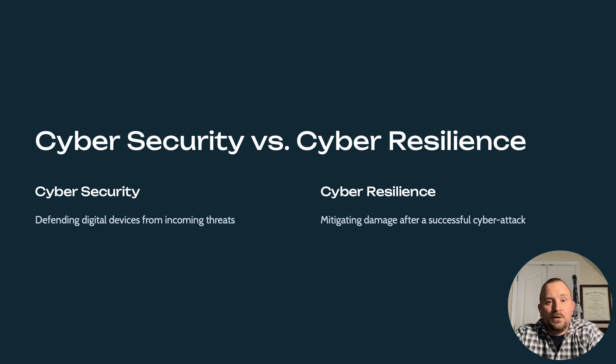Cyber resilience takes a broader approach. It assumes that some attacks will inevitably succeed, thus focusing on maintaining business operations during disruptions, including recovery and continuity planning. Cyber resilience helps organizations adapt to the changing threat landscape by focusing on organizational survival and continued functionality. Think of cyber resilience as not just having locks, but also having insurance, backup plans, and alternative operating procedures.